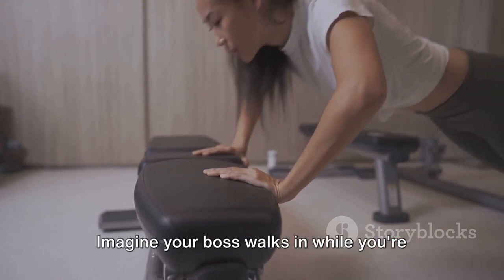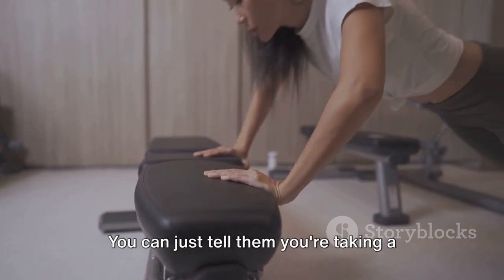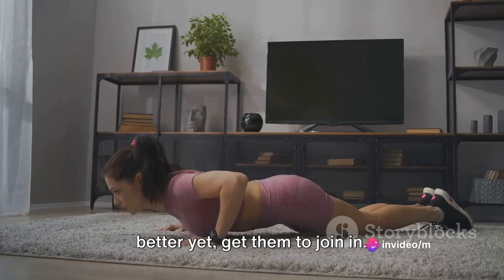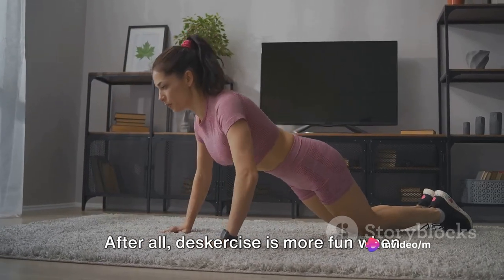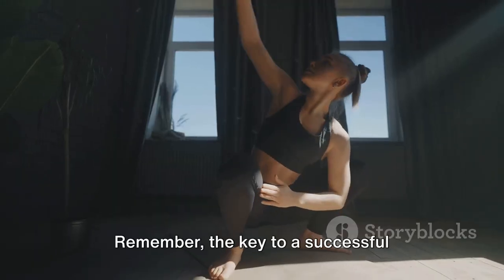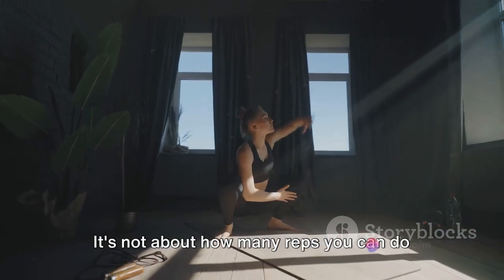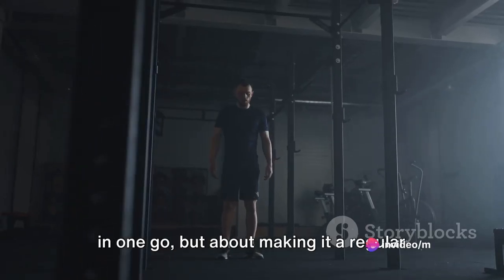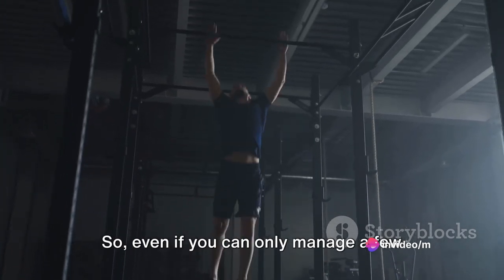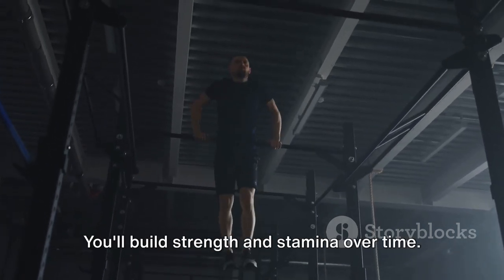Now let's add a dash of humor. Imagine your boss walks in while you're doing these exercises. You can just tell them you're taking a stand against the sedentary lifestyle. Or better yet, get them to join in — Deskercise is more fun when you're not doing it alone. Remember, the key to a successful Deskercise routine is consistency. It's not about how many reps you can do in one go, but about making it a regular part of your workday. So even if you can only manage a few reps at first, don't worry — you'll build strength and stamina over time.